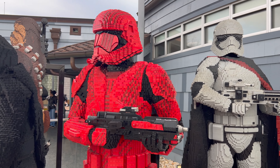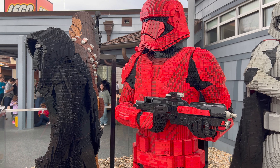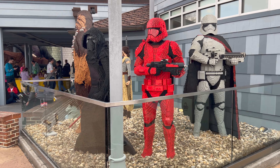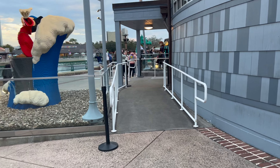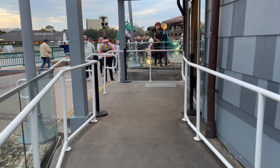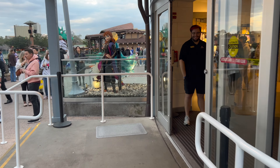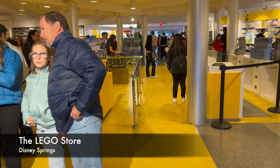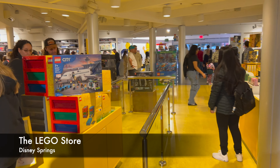The last one is Captain Phasma. Lego does change these out from time to time, because I recall last time we were here there was a BB-8 next to Rey. Okay, that's enough walking around the outside of the building. Let's head inside the store, and I'm going to show you every single Star Wars piece of Lego for sale here at the Disney Springs Lego Store.